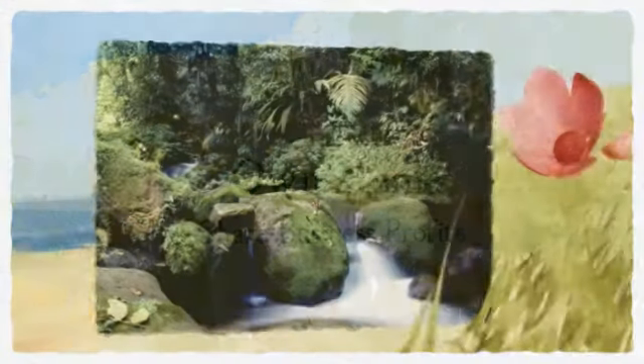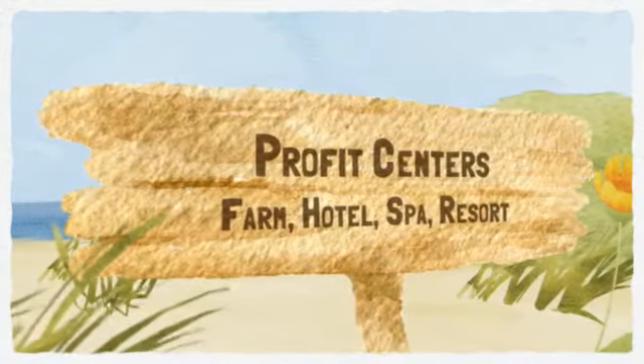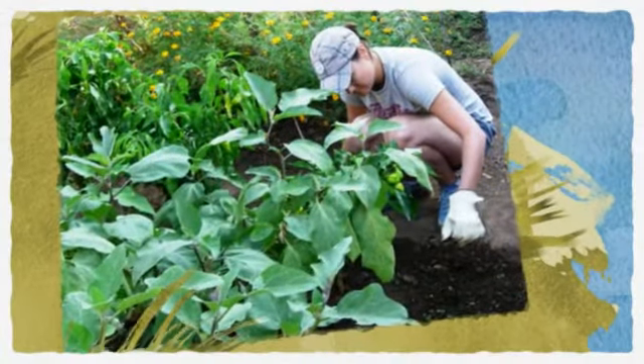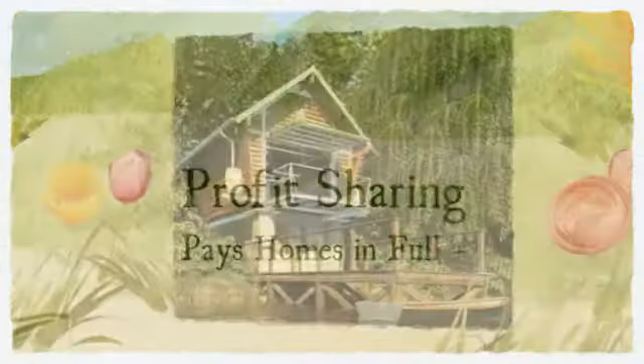Eleanor Roosevelt, the first lady, dedicated the first home built with this system, and then Frank Lloyd Wright in 1935 to 1940 in his Usonian house actually employed this system and used it extensively during that period of time.